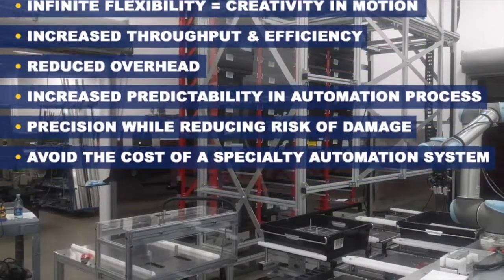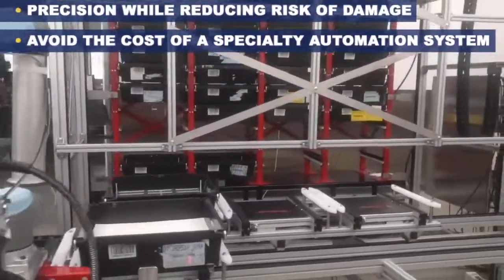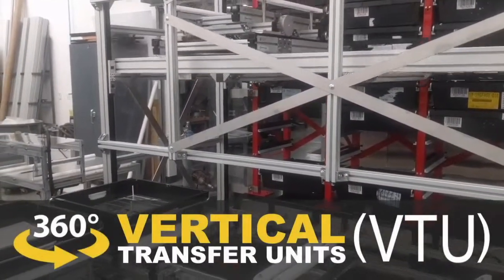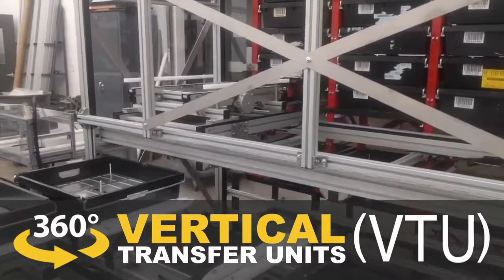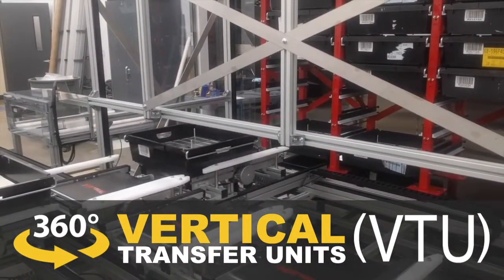Precision while reducing risk of damage, and the ability to avoid the cost of an expensive specialty automation system. Empower your customer staff to focus on more challenging responsibilities within the process, while a Glideline 360-based system VTU takes over the vertical transport of products.